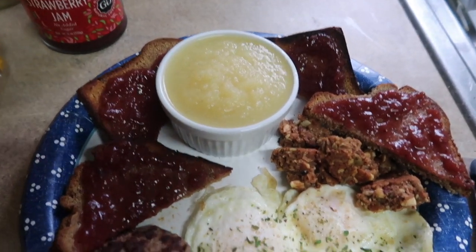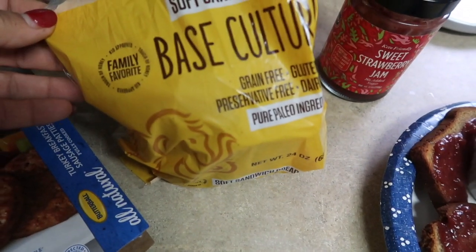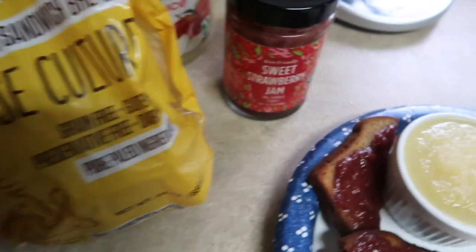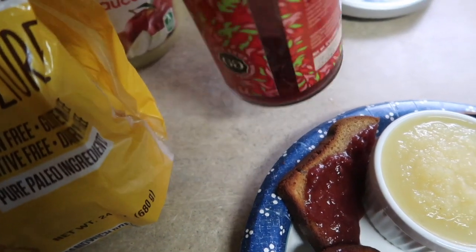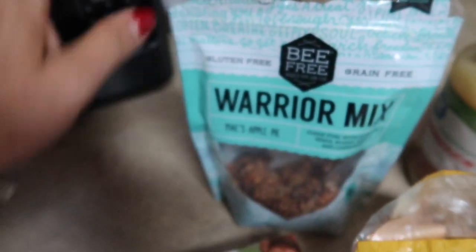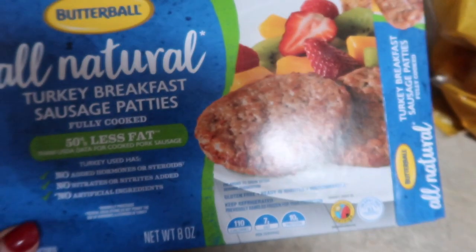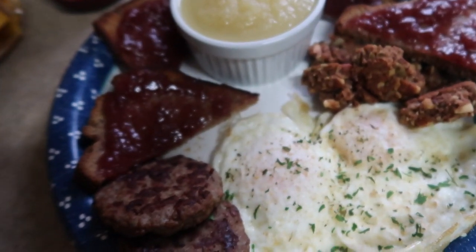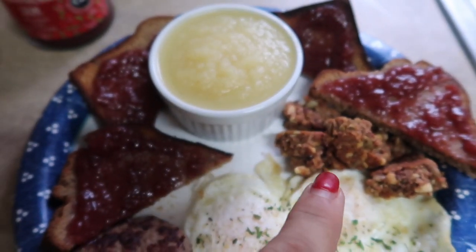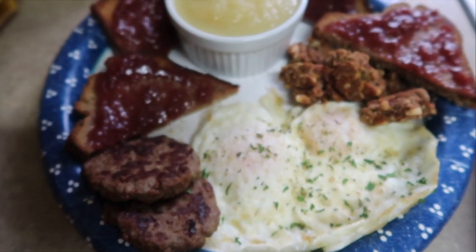Here is my first meal: two slices of Base Culture soft sandwich bread — six net carbs per slice — with sweet strawberry jam at one net carb per serving, some unsweetened applesauce, and Warrior Mix gluten-free grain-free maize apple pie granola from Target. I also have two all-natural turkey sausages and two eggs. In Carb Manager it comes out to 45 net carbs and 735 calories. I mix the granola into the applesauce — it's the bomb.